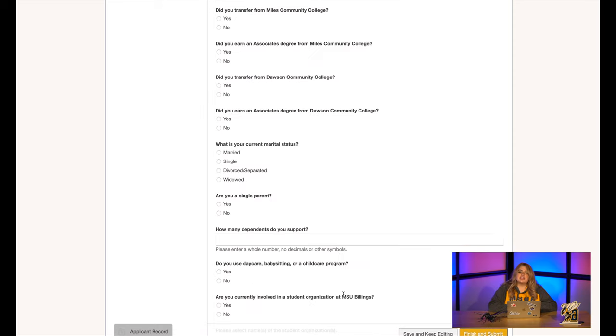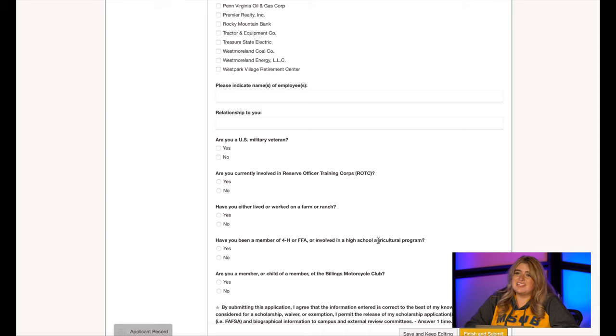The next section will focus on us learning a bit more about you. Did you attend community college here in Montana previously? What is your marital status? Do you have kids? If you're a current student, are you in any student organizations? Are you currently employed? Have any fellow Yellowjacket relatives that you know of ever lived on a ranch? Or are you a veteran? We want to know. This application is really an opportunity to advocate for yourself and let our staff and faculty members know why you should receive these scholarship monies. Take time to really fill it out and really think about your answers. That hour and a half that you spend on this could substantially change how you pay for your education.